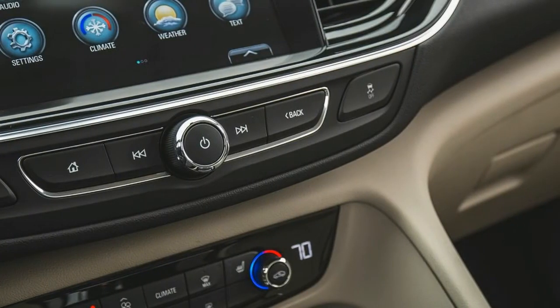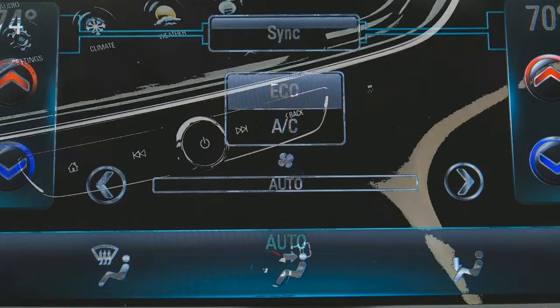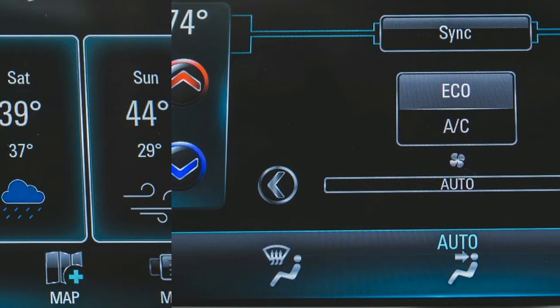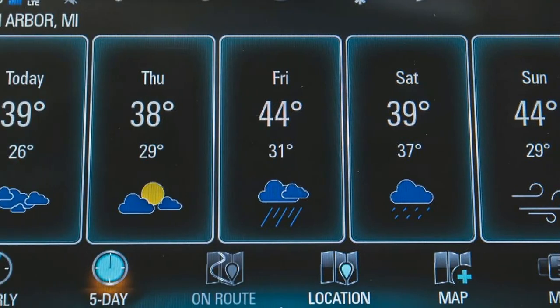Front-drive models also feature a smartly tuned 9-speed automatic transmission in place of the 8-speed unit currently fitted to all-wheel-drive, non-GS models. Buick says it will eventually phase in the 9-speed on all versions.